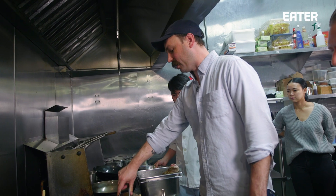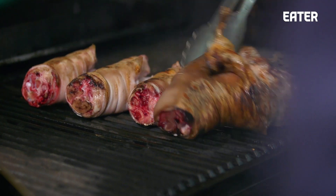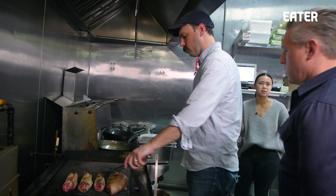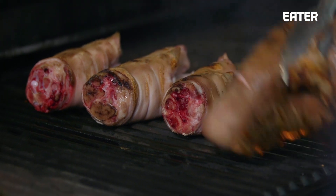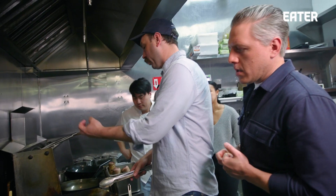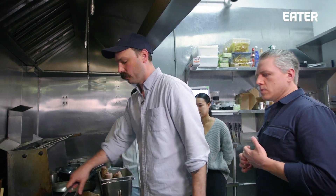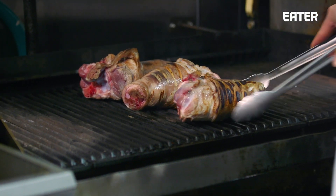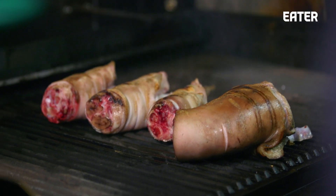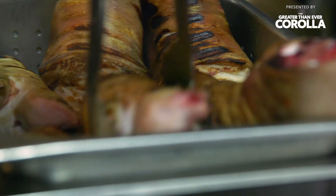Why these pieces of pork for the dish — why the trotters and the hocks? The feet have tendon and cartilage and stuff like that. Some people prefer that sort of texture rather than just straight up meat. So you get all the gelatin, but you also get the texture difference. It's a bit of a sell to get people to try something that has real texture to it — it's not tender, but it's delicious.